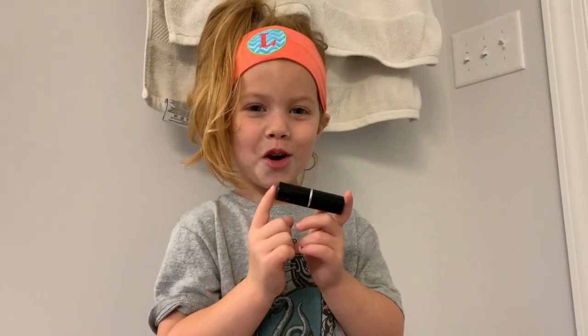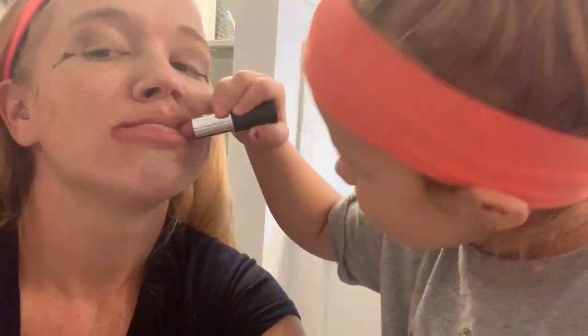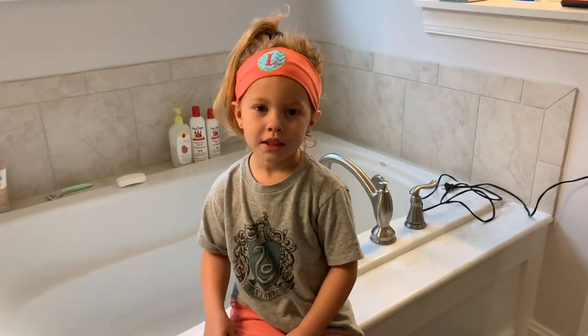Last but not least, Rose Lipstick. Makeup tutorial — crushed it! Last surprise: we're gonna curl my hair.